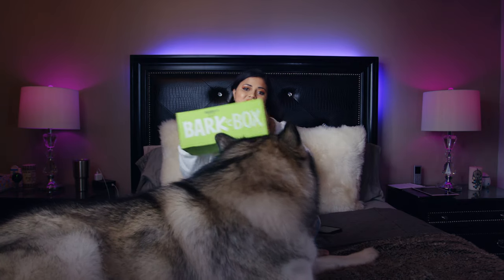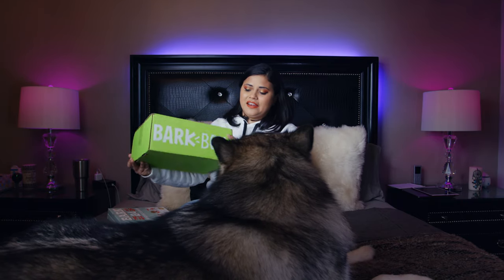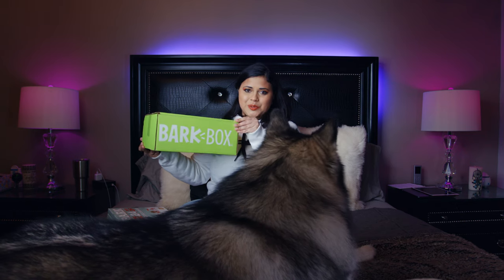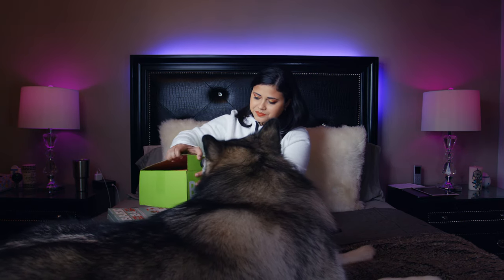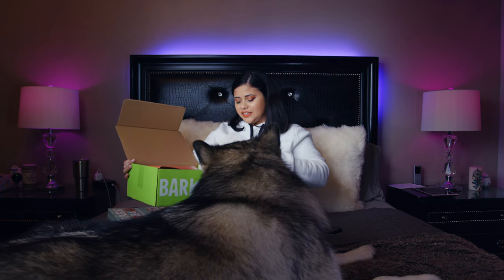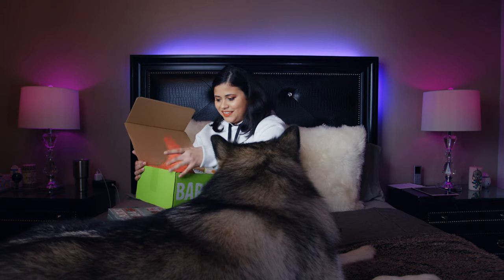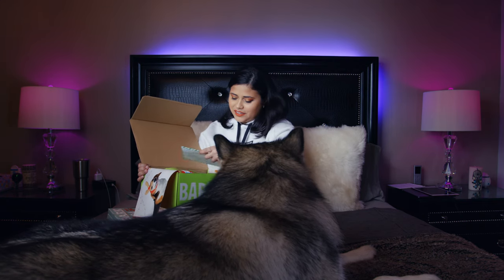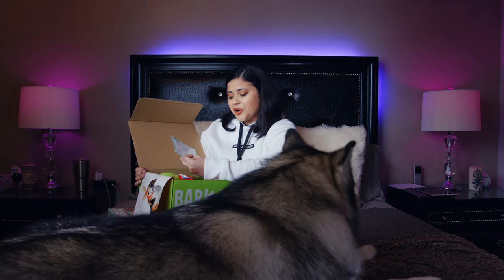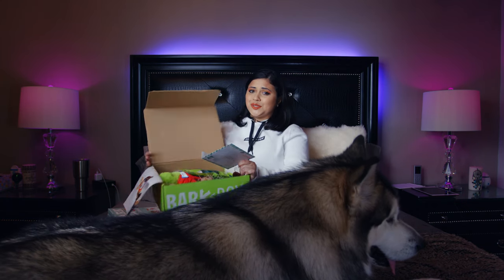The other one is, like always, the BarkBox. I'm going to start with the BarkBox because more or less we know what a BarkBox is and we could do this one fast. Let's see what the theme is this month. Oh my god, this is so cute. It's 'From Your Dog to My Favorite Person.' This is super cute.